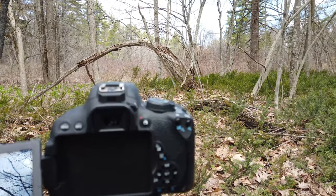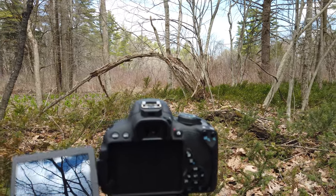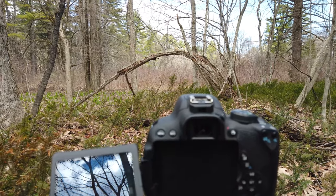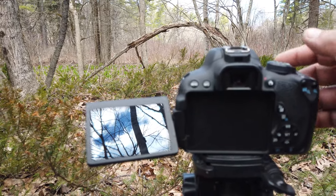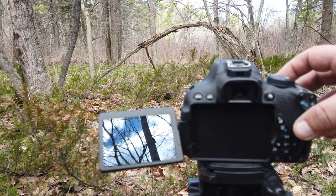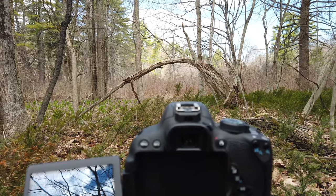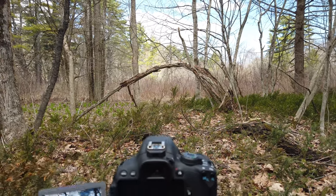Took a shot — looks pretty good. Looks like I might need to bracket the front stuff, so I got back into live view, moved position, zoomed in, and adjusted focus. I'll take another shot on the two-second timer — and that should be good. We'll go from there.